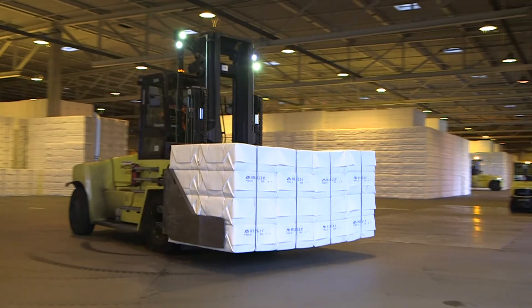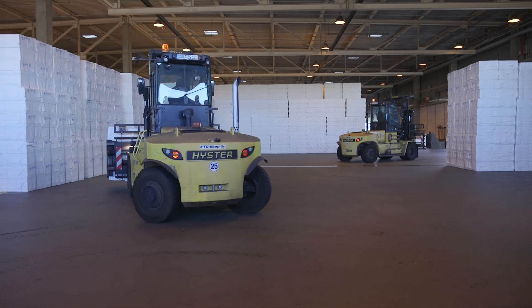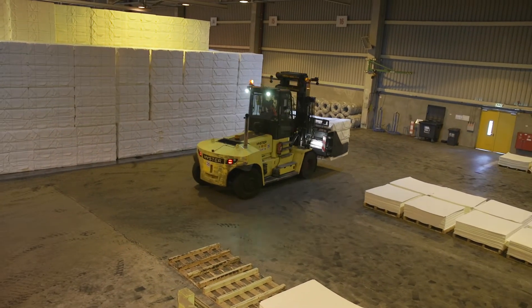In line with our corporate values, RFID technologies support sustainable action. More efficient processes, shorter distances and fewer warehouse movements conserve resources.